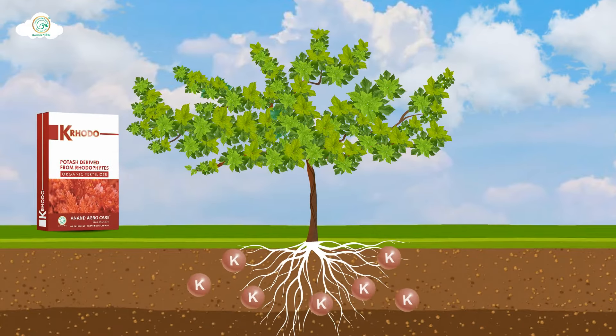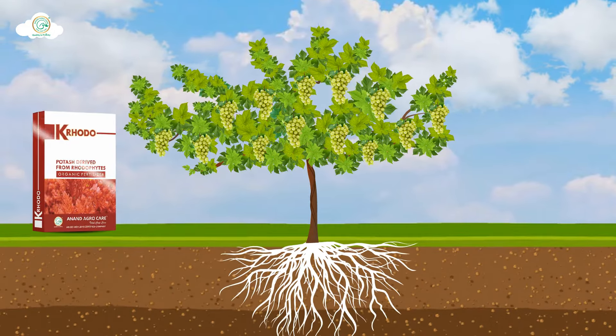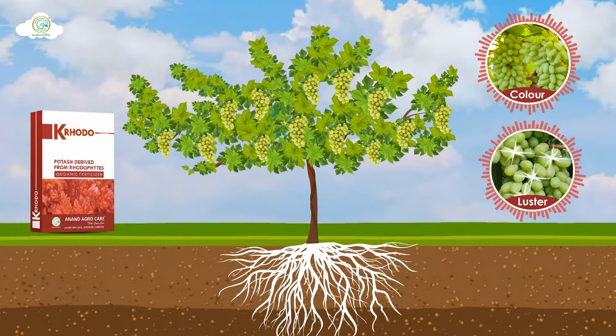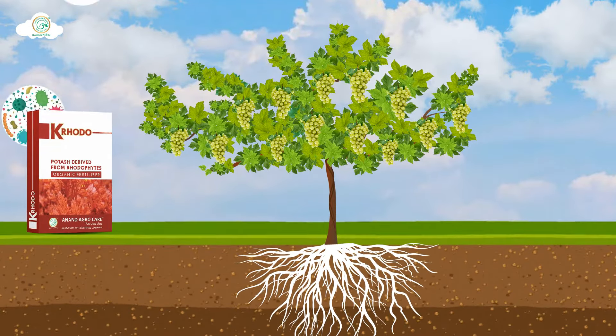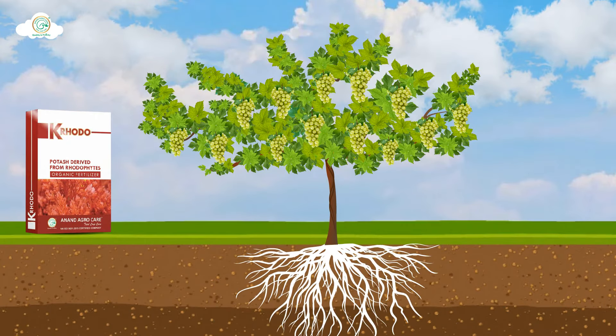This provides an adequate amount of potash to crops, resulting in getting attractive colour, luster and flavour to the fruits. K-Rodo helps to tolerate biotic and abiotic stress on crops. It also increases the resistance of crops.